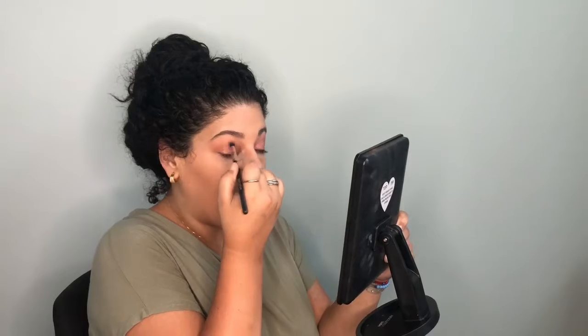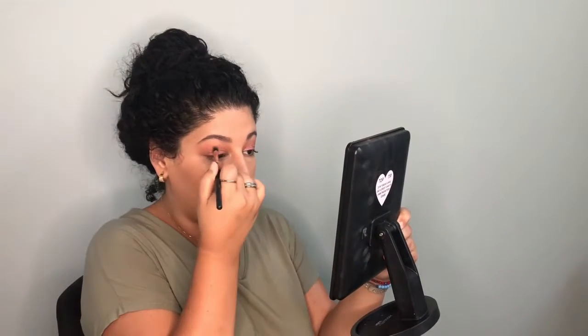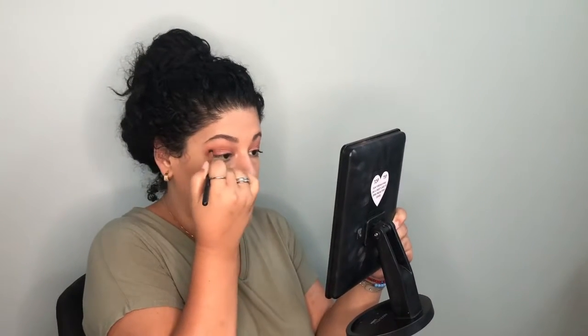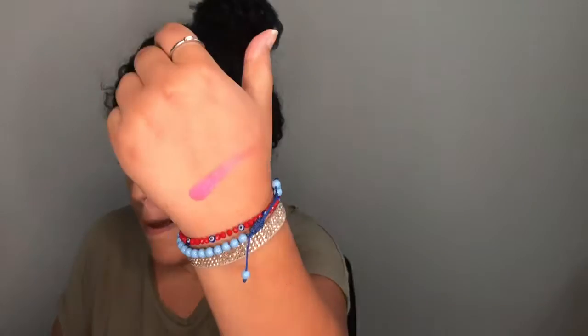I'm going to take this Profusion brush — it's really tapered — and go back into the shade I put on my lid, focusing it really in my crease and not getting it into the shimmer in my cut crease, just to deepen it and make it look a little bit more dramatic. Then I'm going to add a little bit of Poison Apple from the Princess palette. It's like a purple-pink shimmer, really pretty.